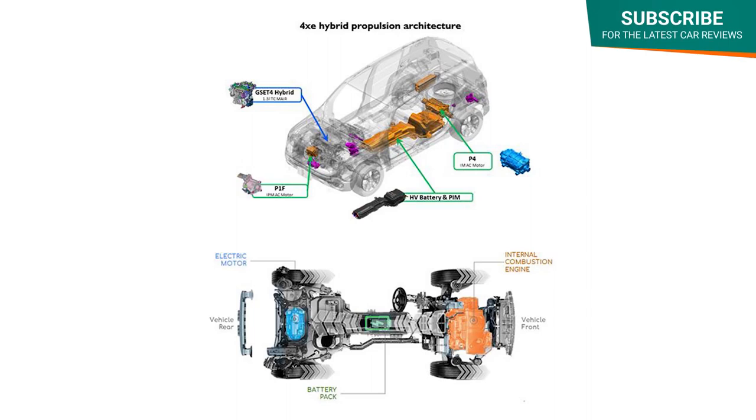Either way, this setup features an engine allied to an electric motor on the rear axle, creating a four-wheel drive model with a six-speed auto gearbox. When fully charged, you can expect up to 30 miles of electric-only driving range from the 11.4 kWh battery.